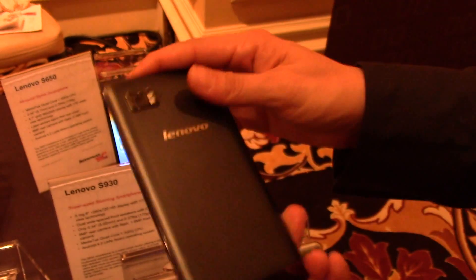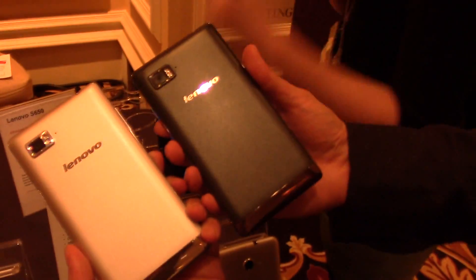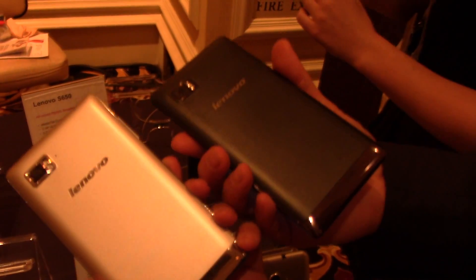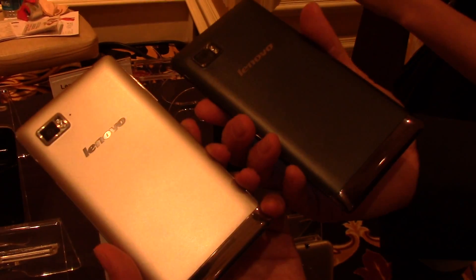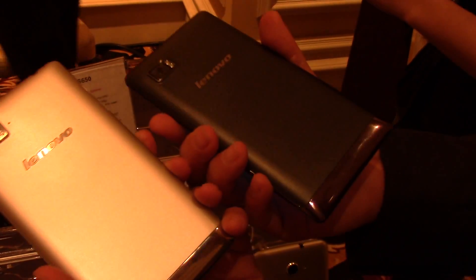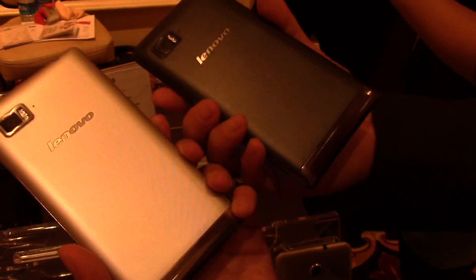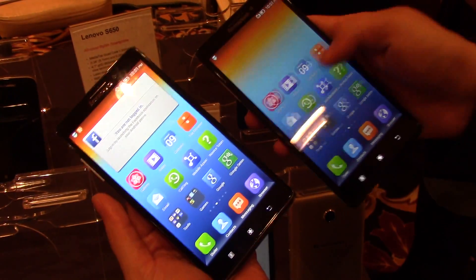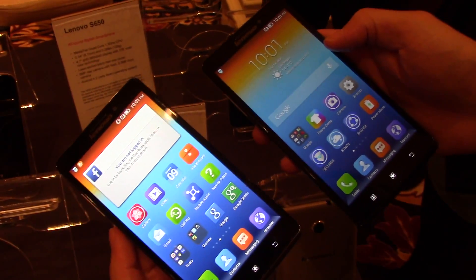It's available in two colors — titanium and silver. It's going to be available in 24 markets outside of China in the February timeframe, so we're really happy to bring the Vibe Z to market. Fantastic, thank you very much.